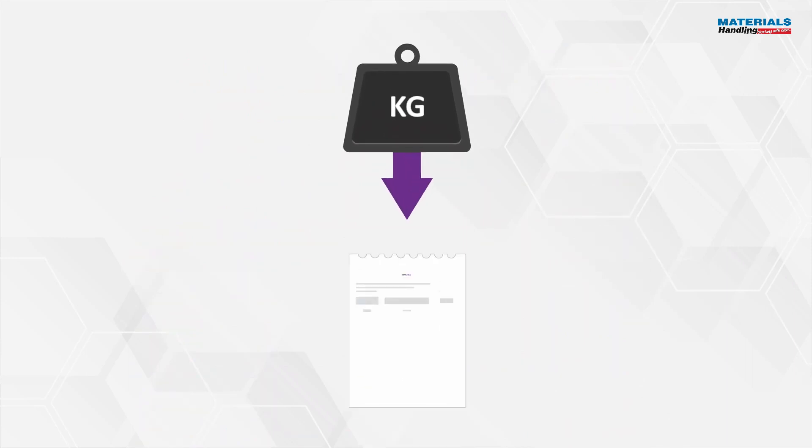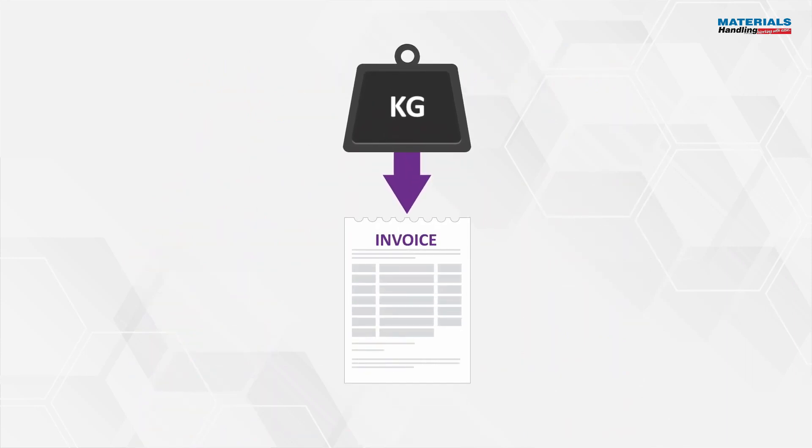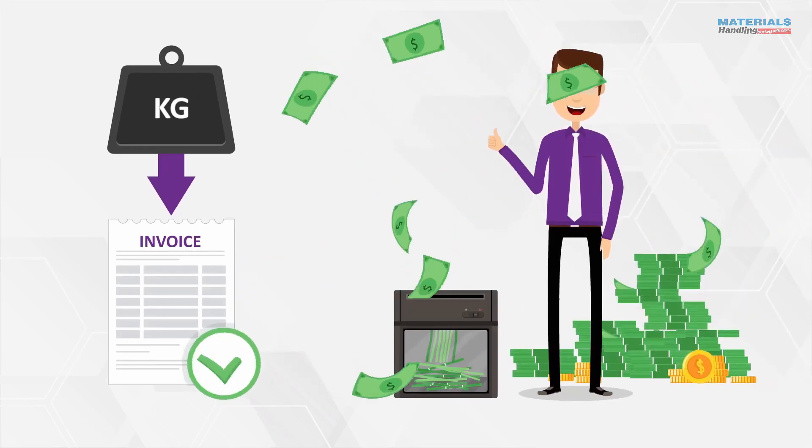Knowing the volume weight of every parcel enables accurate invoicing, resulting in recovery of lost revenue.